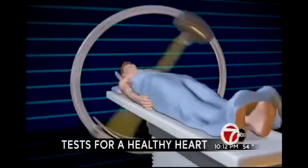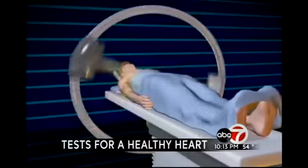The CT scan looks at the anatomy of the heart, circulation, aorta, veins, and arteries. And it was perfect.